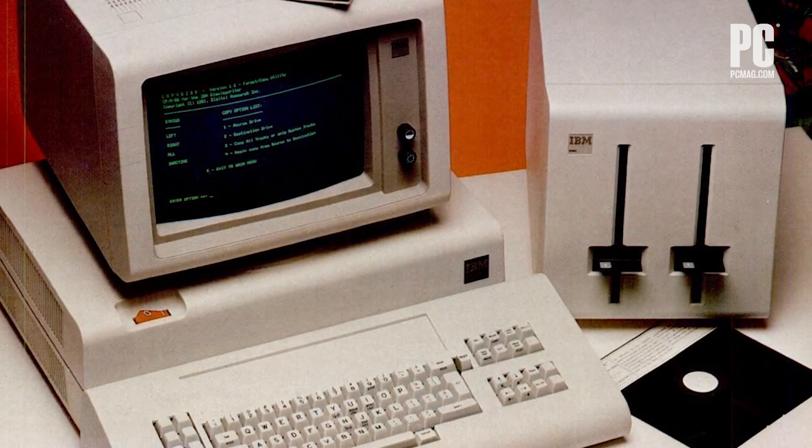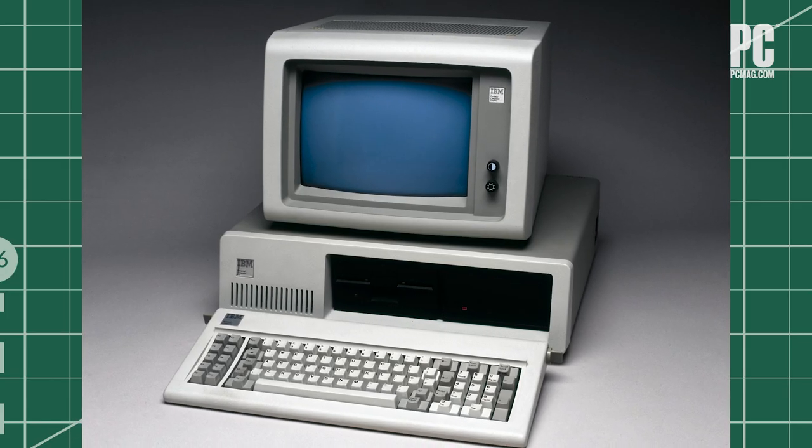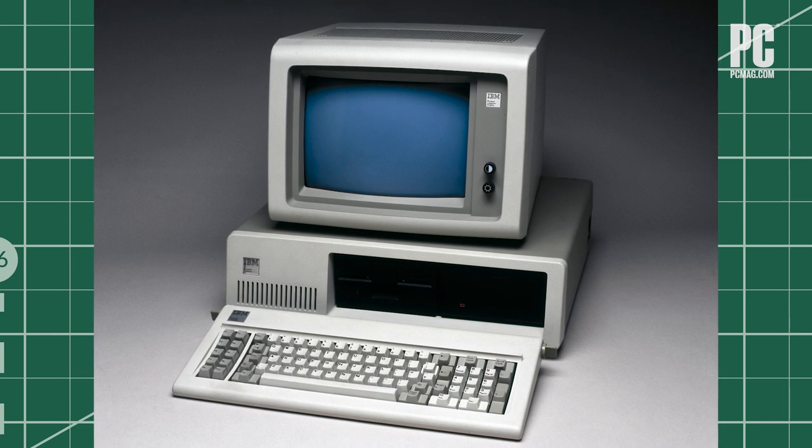The first one is an obvious one. Indeed, PCMag owes its entire existence to that first IBM PC, so it's only natural for us to begin with it, even though it falls just outside of our 40-year range.